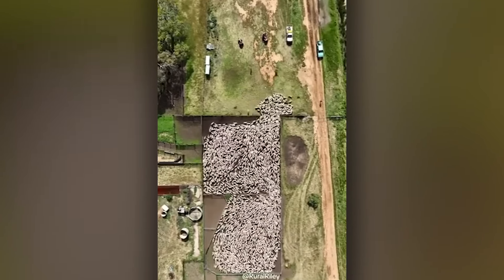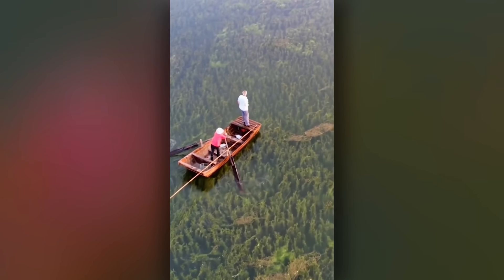Yep, definitely time to turn around and try a different route. Unless you're very ambitious.